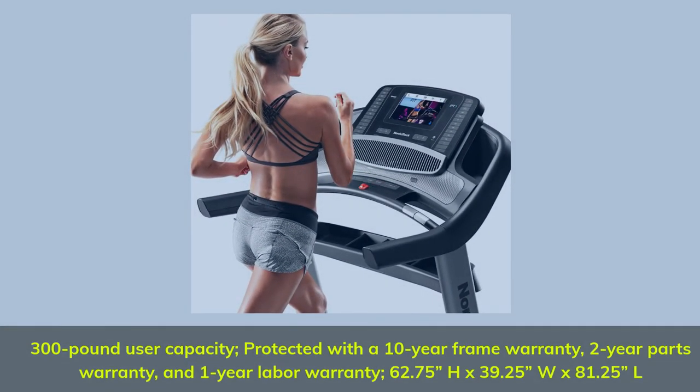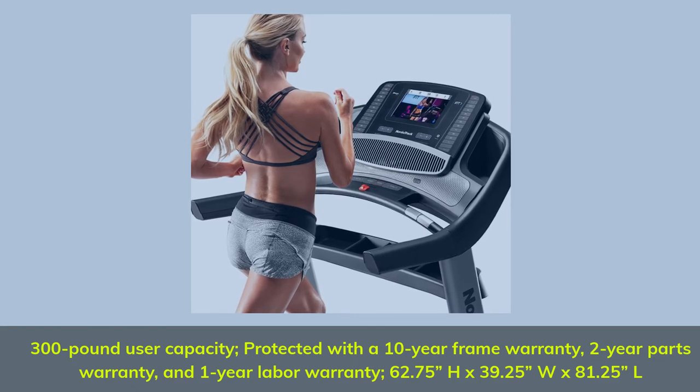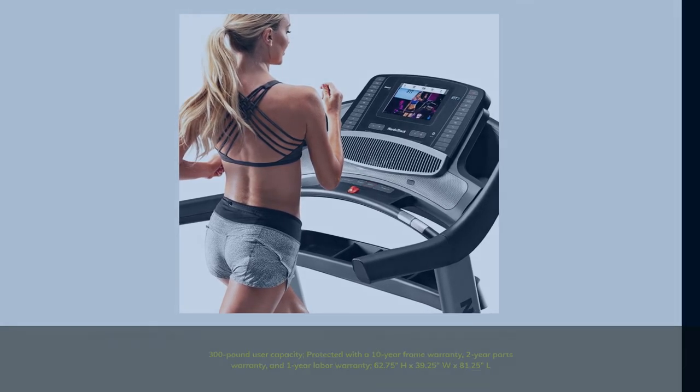300 lb user capacity. Protected with a 10-Year Frame Warranty, 2-Year Parts Warranty, and 1-Year Labor Warranty. Dimensions: 62.75H x 39.25W x 81.25L.